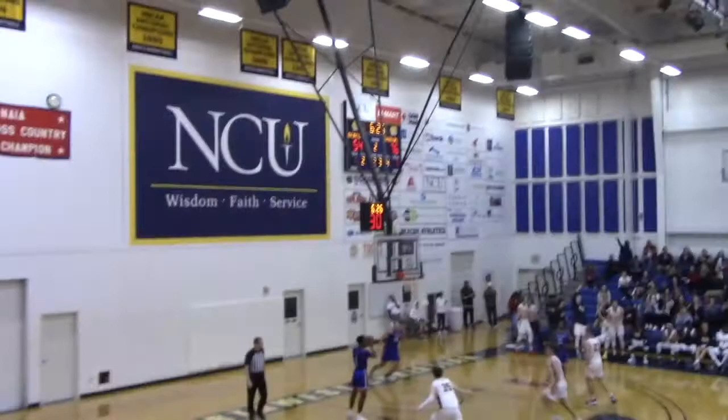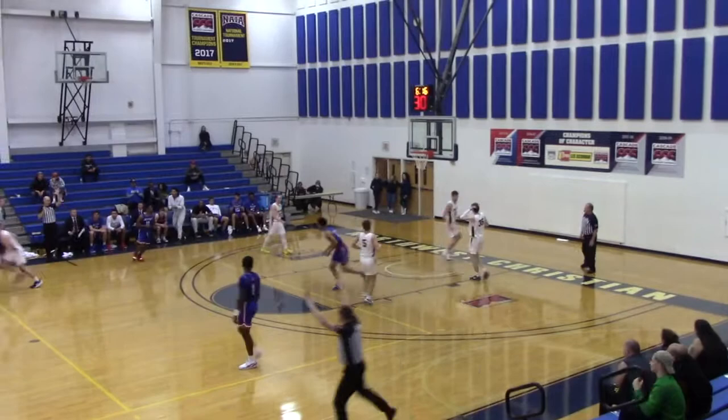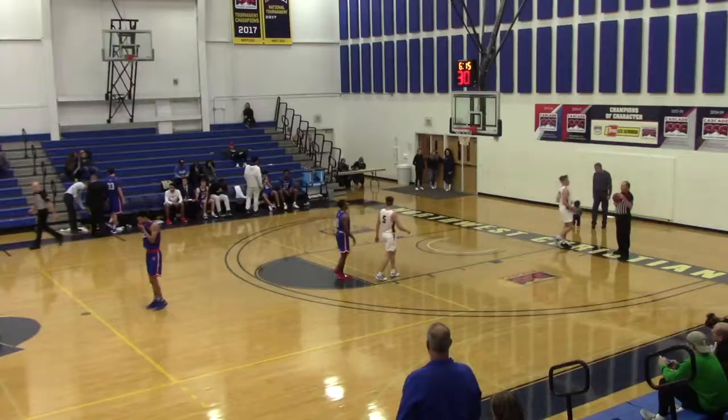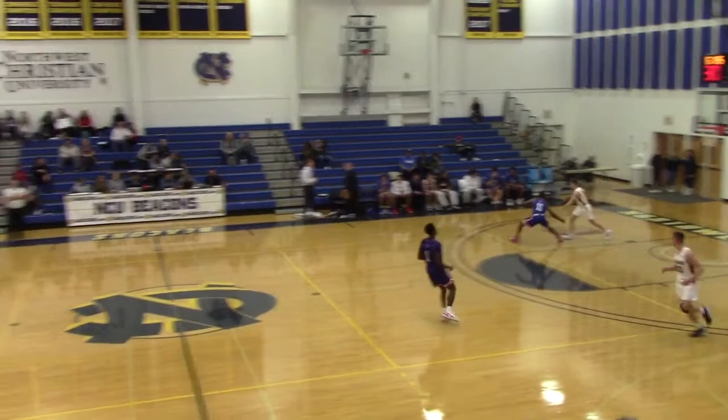Chef's kiss with the three there as well. Responding on the other end — Jordan Johnson with a three. 79-54. The Warriors on top.